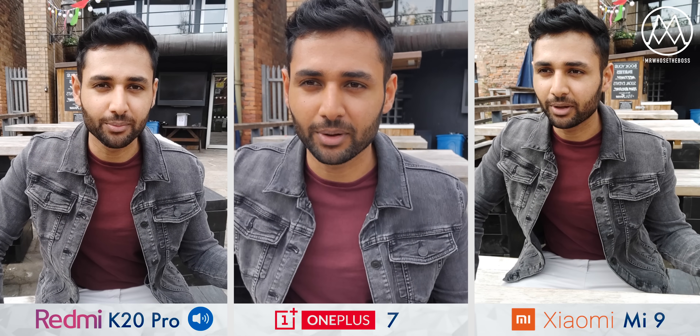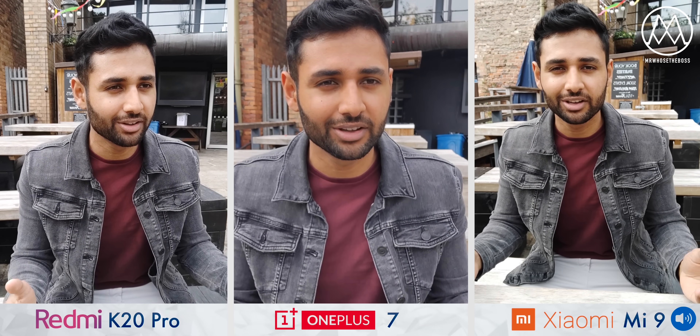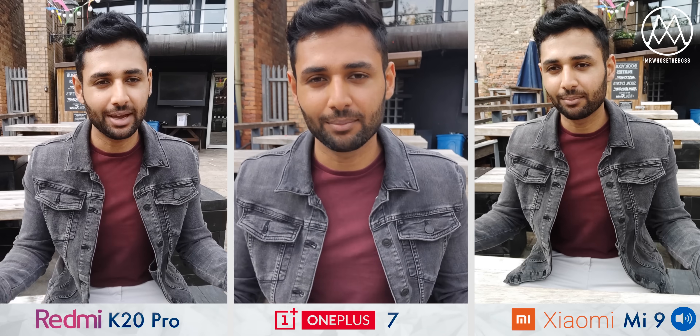You probably already know that the Redmi K20 Pro is insane value for money, but it does have competition from the likes of the OnePlus 7 as well as the Xiaomi Mi 9, so welcome to the full camera comparison.